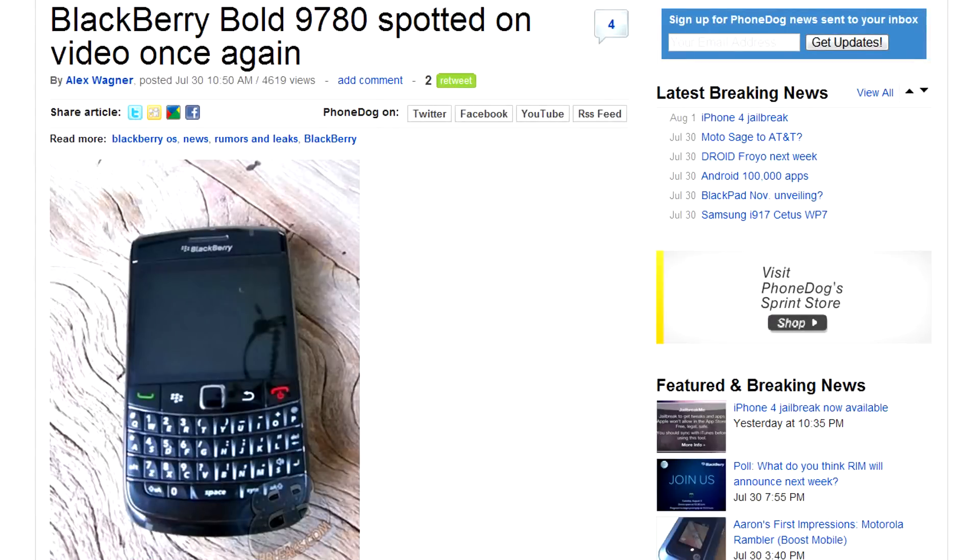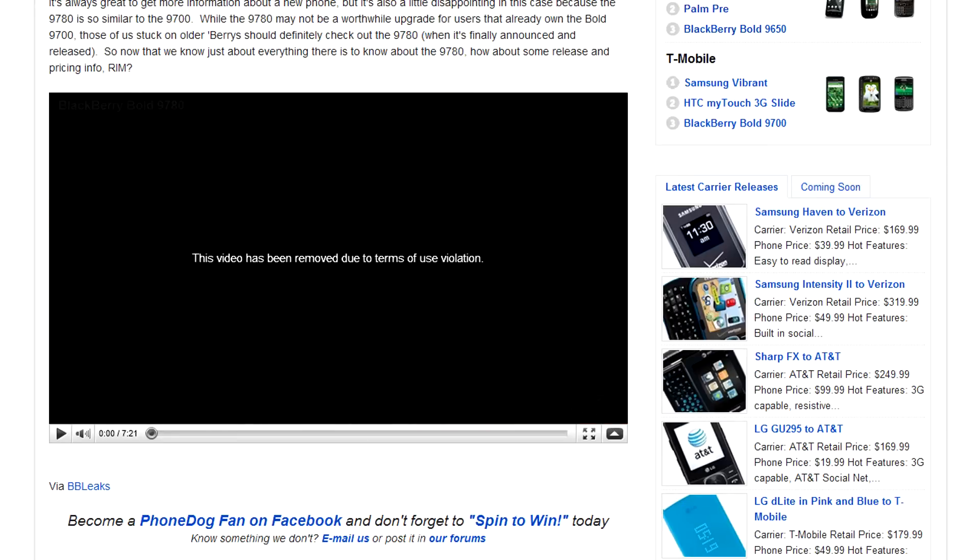The BlackBerry Bold 9780 is spotted once again on video. Let's try to watch it... Video removed due to terms of use violation. Research in Motion doesn't like it when people make and upload videos featuring their unreleased phones, but it really shouldn't matter because all their phones look alike — like this one, for example.